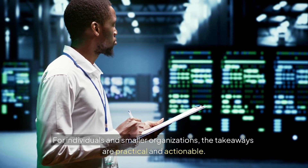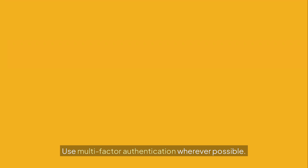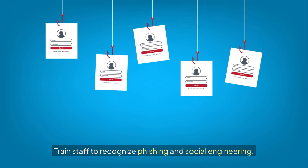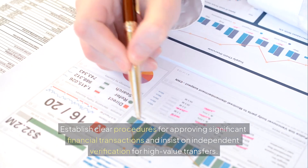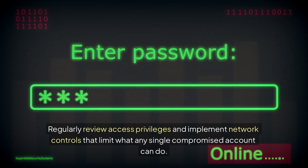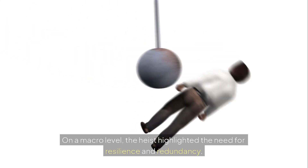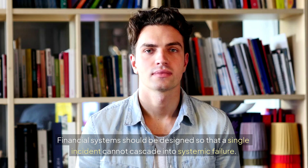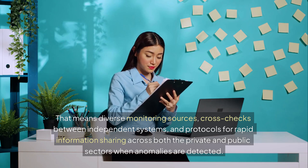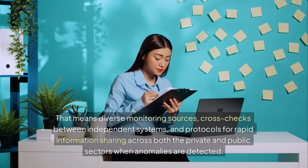For individuals and smaller organizations, the takeaways are practical and actionable. Keep systems and applications up to date. Use multi-factor authentication wherever possible. Train staff to recognize phishing and social engineering. Establish clear procedures for approving significant financial transactions and insist on independent verification for high-value transfers. Regularly review access privileges and implement network controls that limit what any single compromised account can do. On a macro level, the heist highlighted the need for resilience and redundancy. Financial systems should be designed so that a single incident cannot cascade into systemic failure — that means diverse monitoring sources, cross-checks between independent systems, and protocols for rapid information sharing across both the private and public sectors when anomalies are detected.